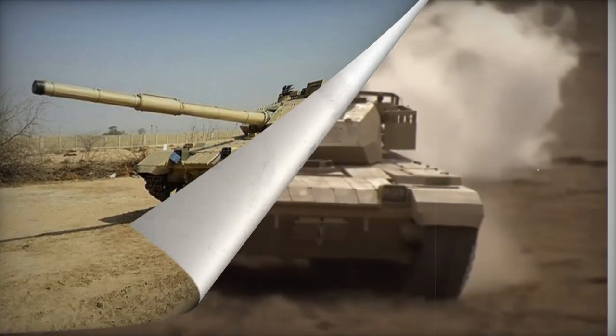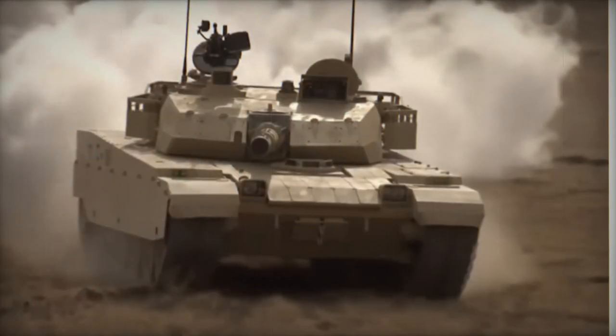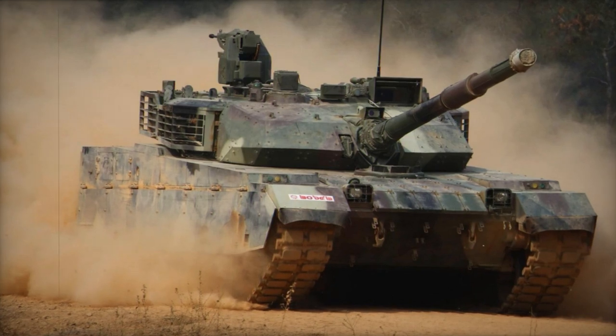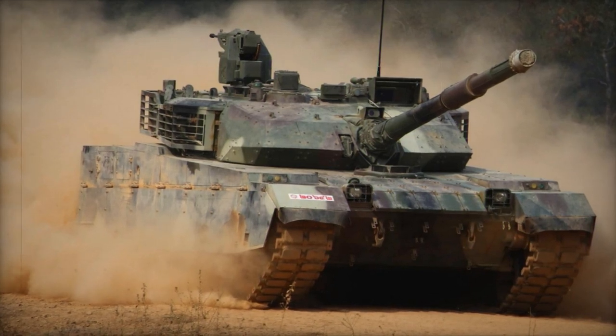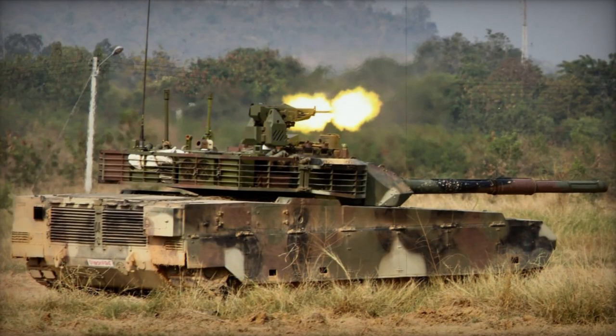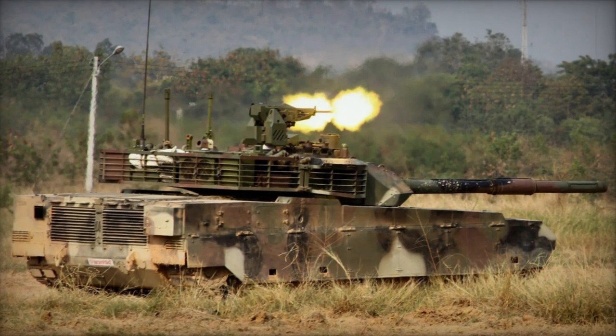The tank was offered to Pakistan under the name Al Khalid MK.2. Thailand also placed an order for 28 VT-4 tanks, another name for the MBT-3000, in 2016, with delivery scheduled from 2016 to 2018, and potential future orders reaching 150 units.